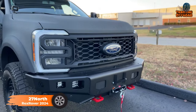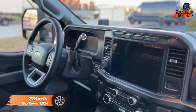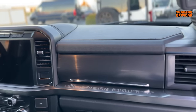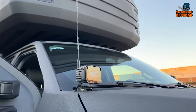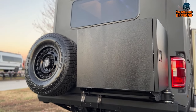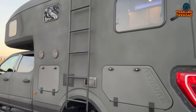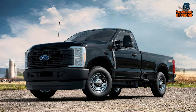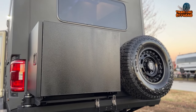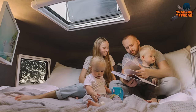The 27 North Rexrover 2024 is a luxurious pickup truck-based camper with a price tag of $350,000. What sets the Rexrover apart is not only its resilience, but also its strategic move into a less saturated market segment. Instead of introducing another Class B camper van, 27 North has ventured into the pickup truck-based camper niche, an area with relatively fewer competitors. Utilizing a Ford F-250 Supercab 4x4 as the foundation, topped with a carbon fiber home, the Rexrover offers a living space with two beds, challenging the conventional norms of camper design.